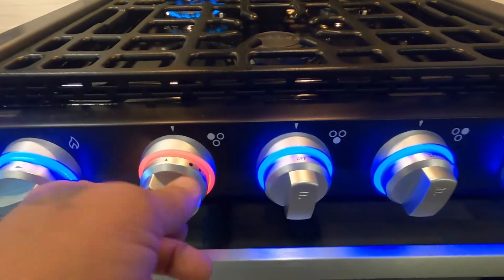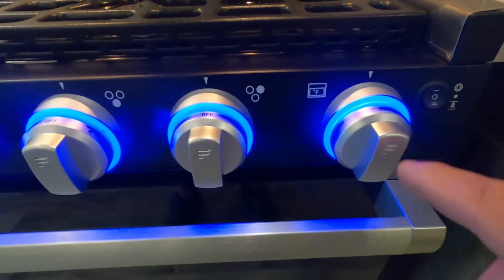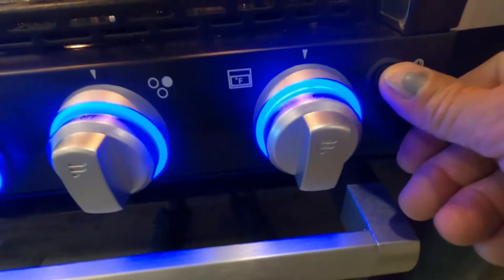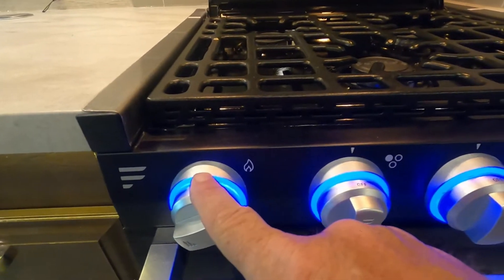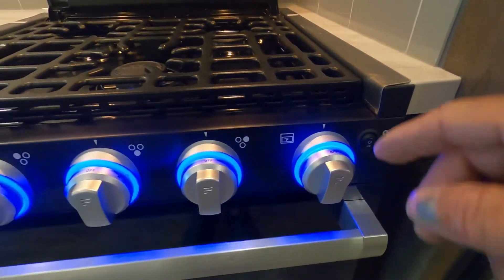Same thing on the oven — no need for a pilot light anymore. Simply turn this to light here, turn on your oven light, turn that to light, spark it here, then set it at the desired temperature.